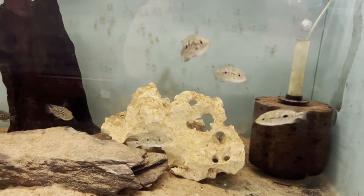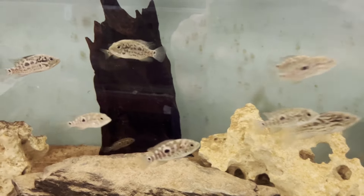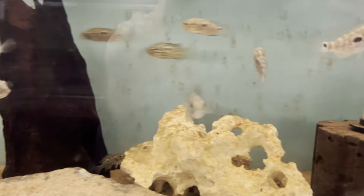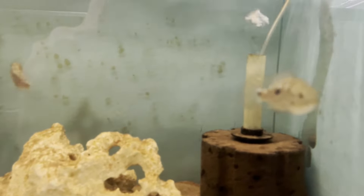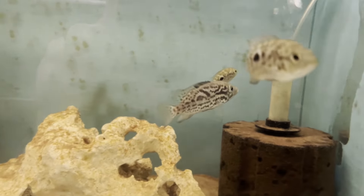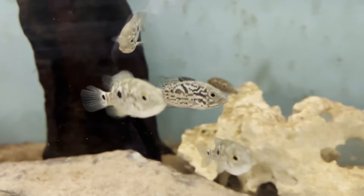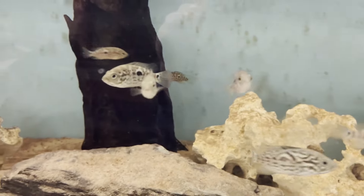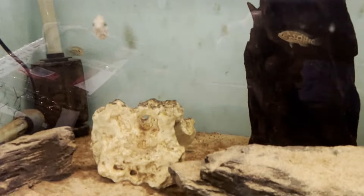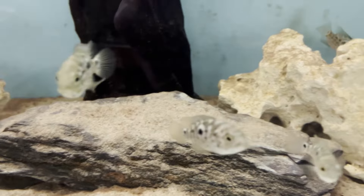Well here they are — the Nandopsis Tetracanthus, the Cuban Cichlid. I've had these about two months now and they've done quite a lot of growing. There are some nice patterns in them. They're still too young to sex whether they're male or female, but the patterns are great — that one there looks really nice. I've still got all 12 of them; I'd say they're about an inch and a half to two inches.